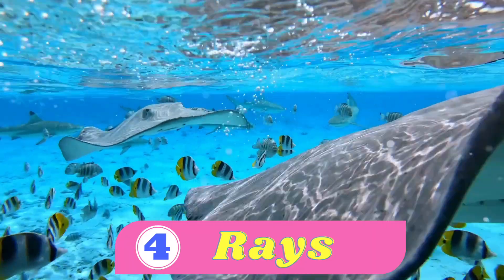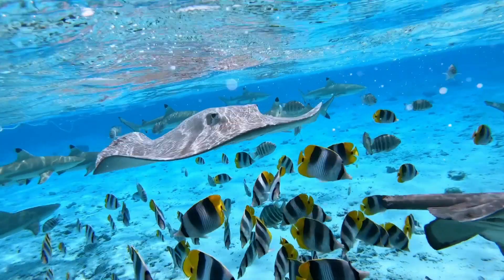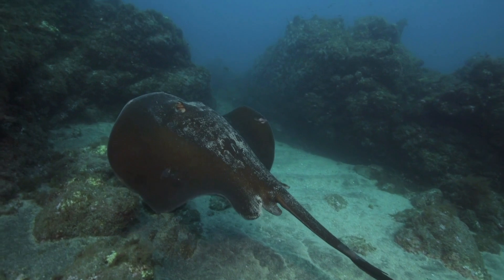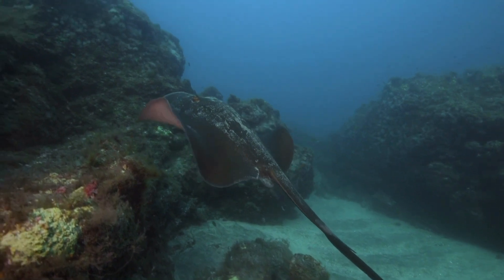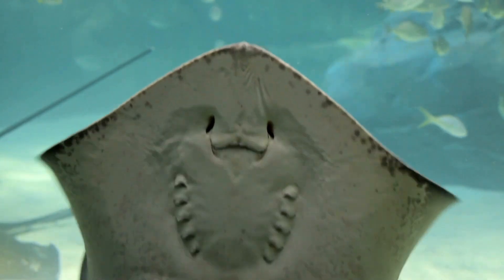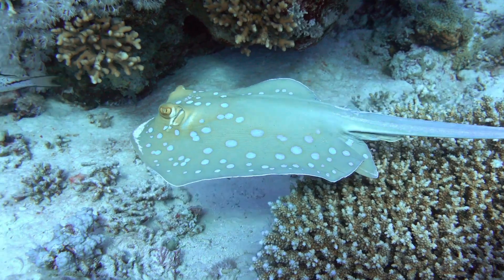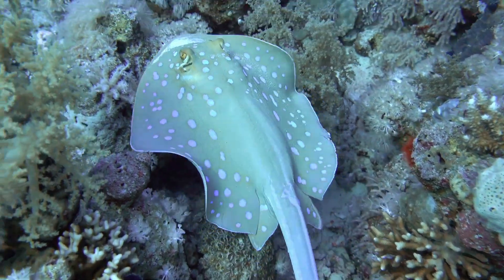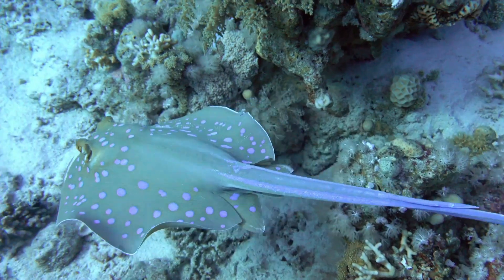Number four: rays. Coral reef rays, also known as stingrays, are flat, diamond-shaped fish with long, whip-like tails. They have smooth skin that feels like velvet. Rays come in different sizes, from small ones that can fit in your hand to larger ones as big as a grown-up person. Their broad, flat body helps them glide gracefully through the water, just like a magic carpet. When they swim, they flap their pectoral fins — the ones that look like wings — in a wave-like motion, propelling them forward.